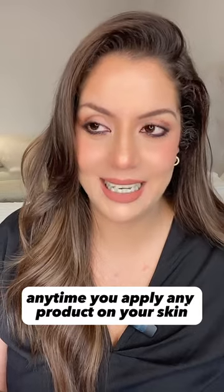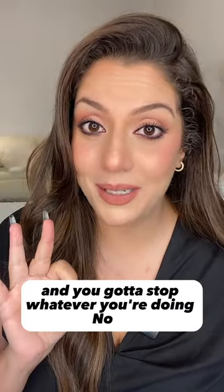Number 2: the burn. Anytime you apply any product on your skin, even if it's a simple moisturizer, you get this burning, stinging sensation. That means your skin barrier is compromised, and you've got to stop whatever you're doing.